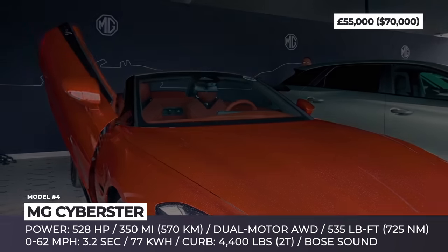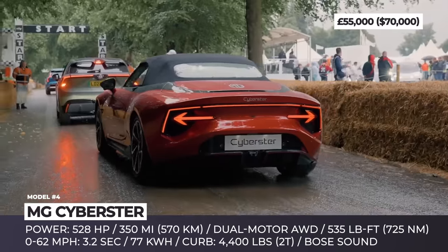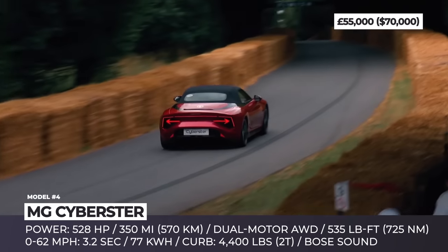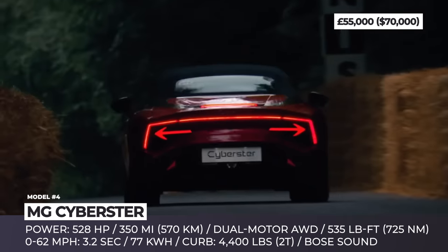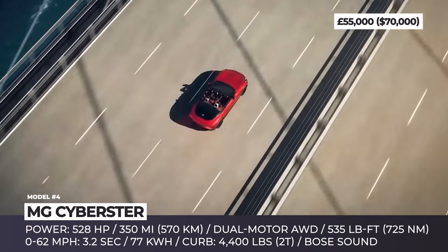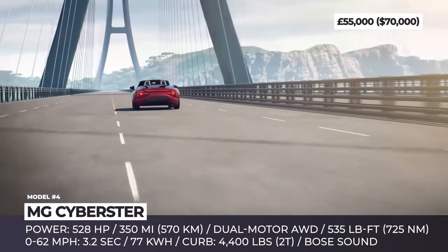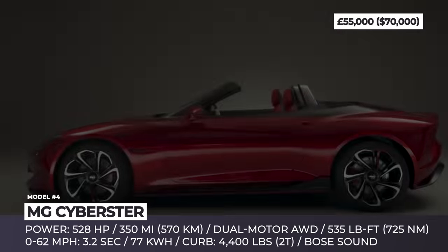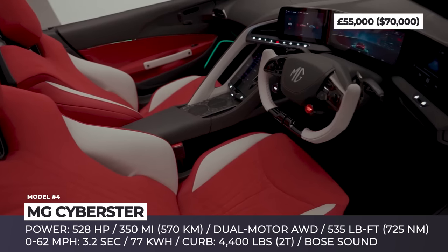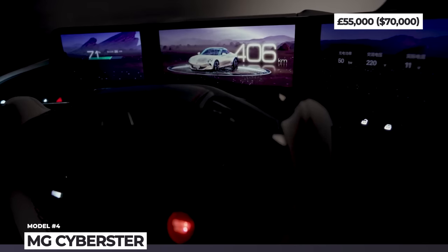The roadster is powered by two electric motors with 528 horsepower, 535 pound-feet of twist, and all-wheel drive. The 77 kWh battery is claimed to store 350 miles of range and contributes to a total weight of around 2 tons, or 4,400 pounds. With acceleration to 60 of 3.2 seconds, it will become the fastest MG to date. The stunning cabin has four screens and is practically a powerful supercomputer on wheels with the Qualcomm Snapdragon 8155 chip and Unreal Engine 4.0 graphics.